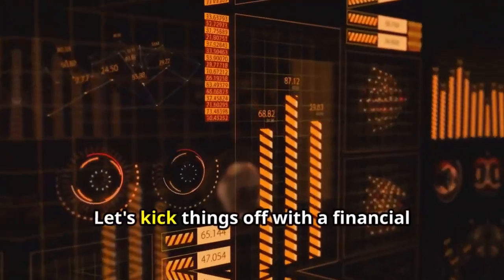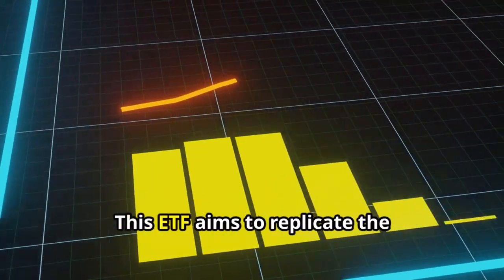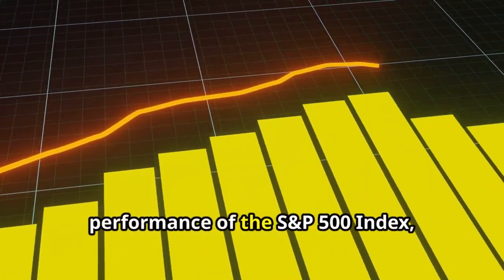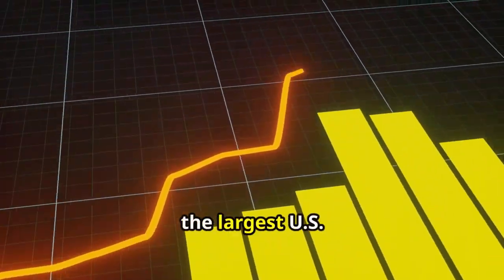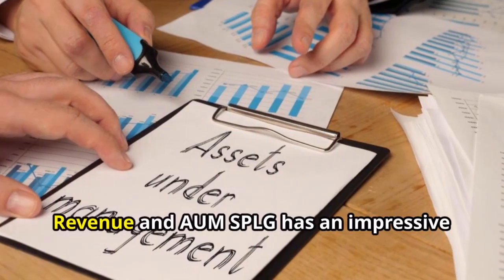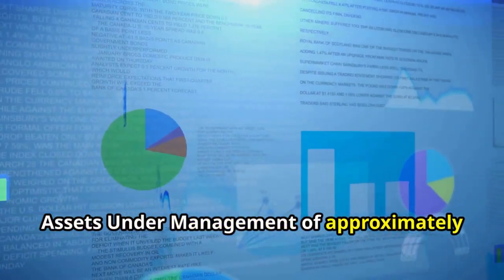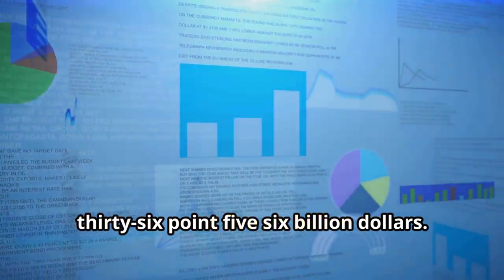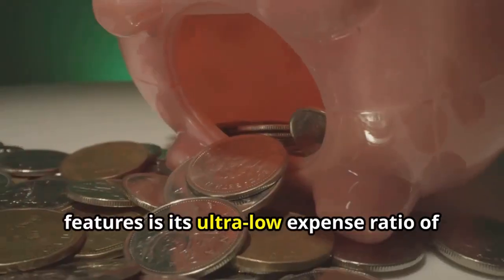Let's kick things off with a financial overview of SPLG. This ETF aims to replicate the performance of the S&P 500 index, which includes 505 of the largest U.S. companies. SPLG has an impressive assets under management of approximately 36.56 billion dollars.